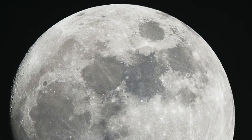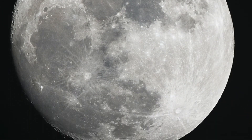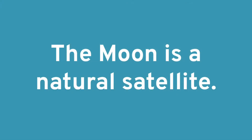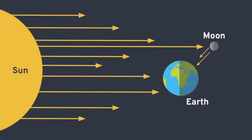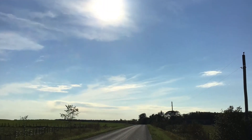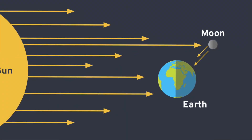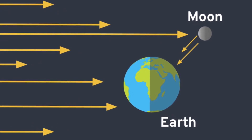The Moon can easily be observed with the naked eye, and there is a lot to see on the surface of the Moon even without a telescope. The Moon is a natural satellite — a satellite is any object that orbits another, larger object. We can see the Moon because the surface reflects the Sun's light; the Moon itself does not create any light. The surface of the Moon is about as reflective as pavement on a road, so when the Sun's rays hit the Moon, they reflect off the surface in such a way that we can see the Moon from here on Earth.